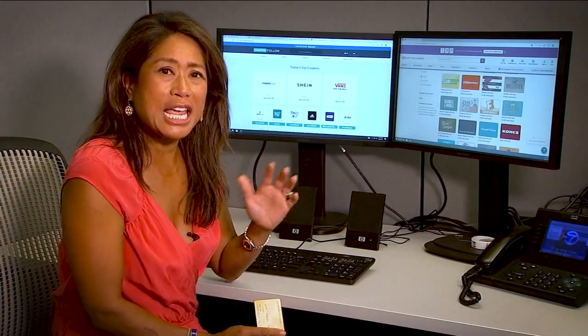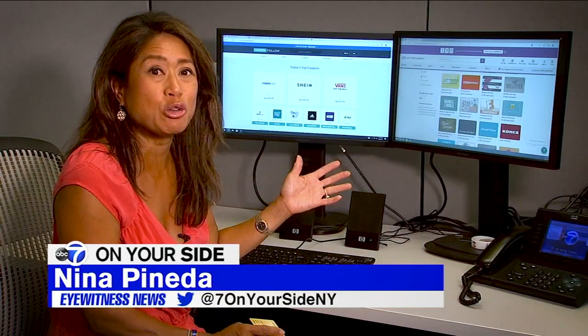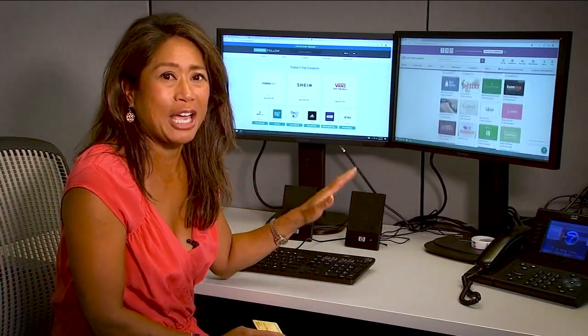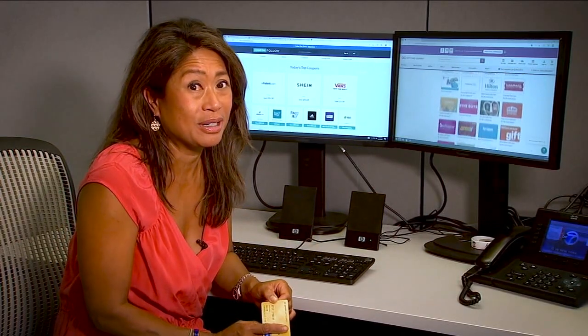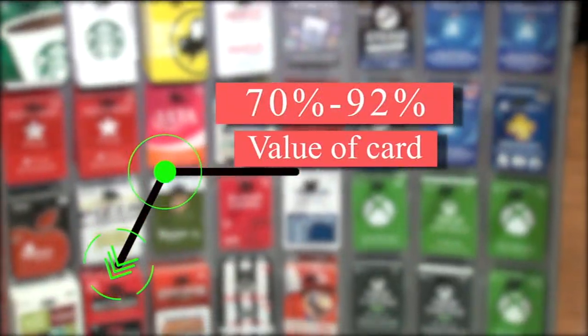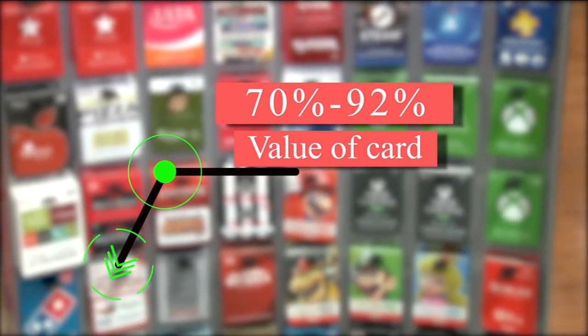It's the nationwide popular restaurants and stores that are going to fetch you the most money. These sites are all competing for your cash, so shop around and see who gives you the best offer. Offers should range between 70% and 92% of the value of the card, so it's important to know how much is on it.